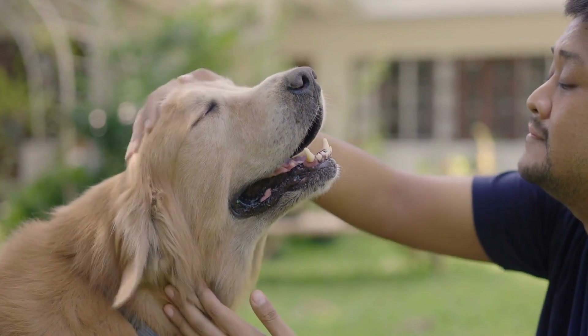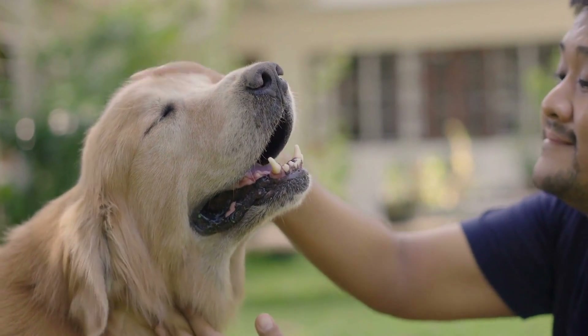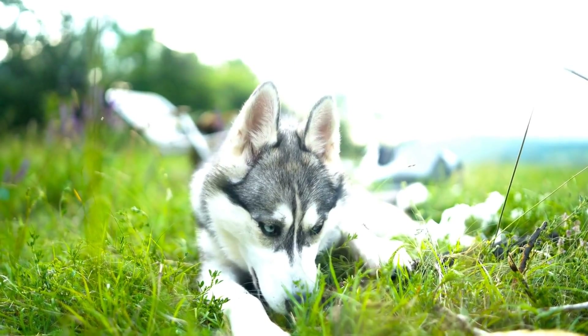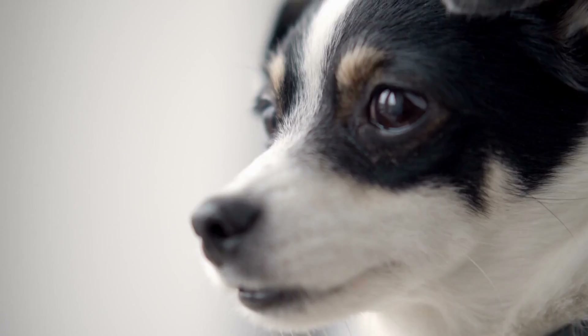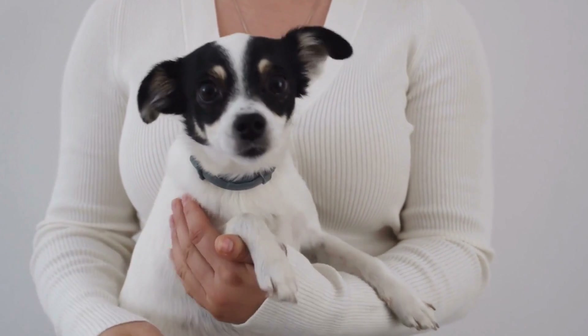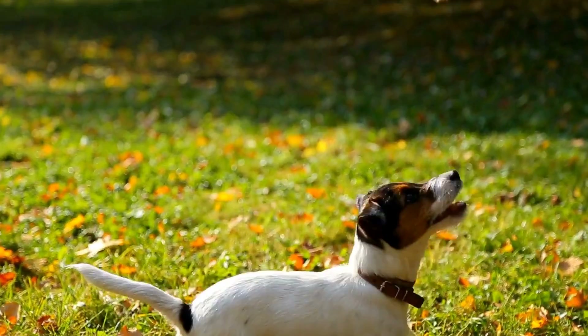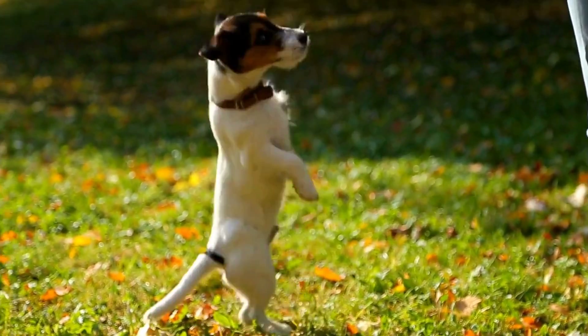C. Use Hypoallergenic Products: Opt for hypoallergenic grooming products, including shampoos, conditioners, and sprays. These products are specially formulated to minimize the risk of allergic reactions. D. Invest in Allergen-Proof Bedding: Controlling your dog's environment is crucial in preventing contact allergies. Consider using allergen-proof bedding to limit exposure to potential allergens in your dog's resting areas.